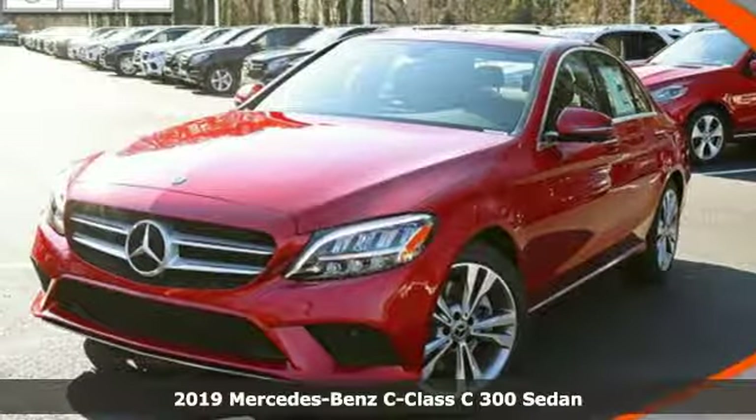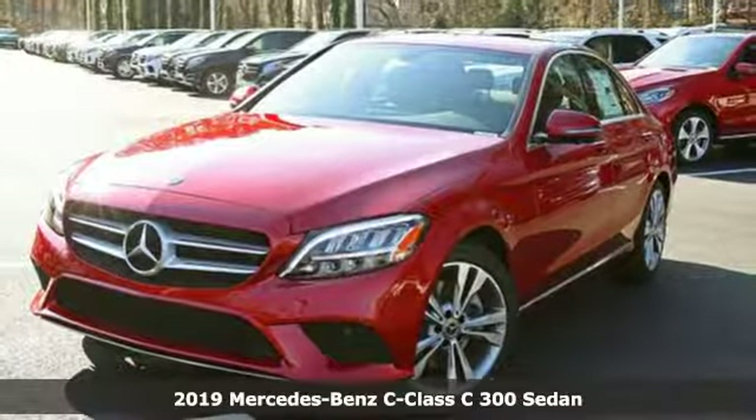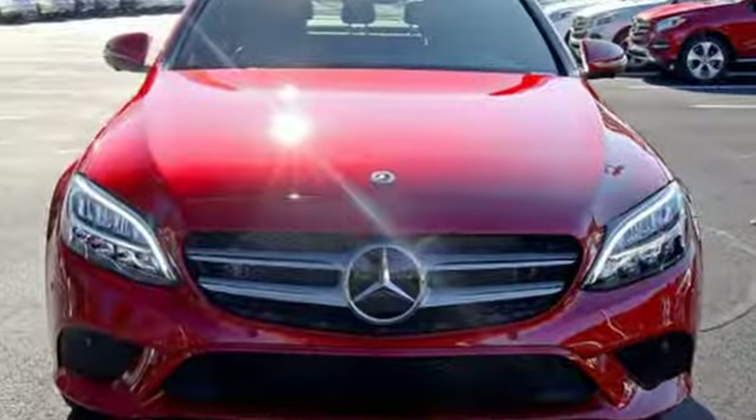Here's a new 2019 Mercedes-Benz C-Class. The C-Class has pioneered breakthroughs in performance, safety, and luxury for five generations, raising the bar and putting innovation within reach.